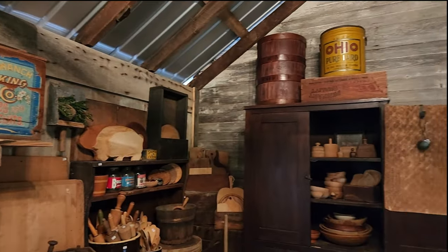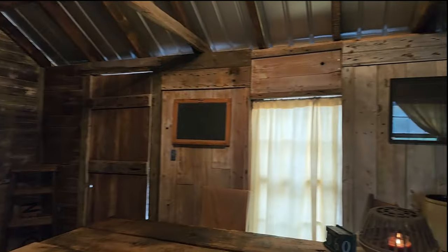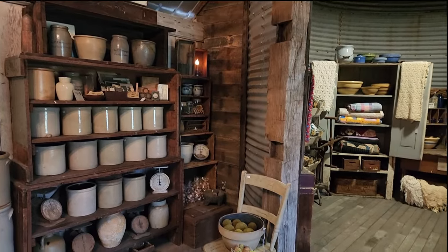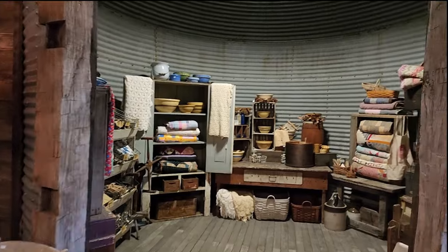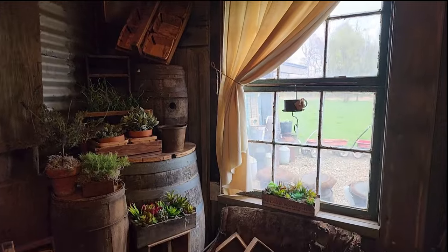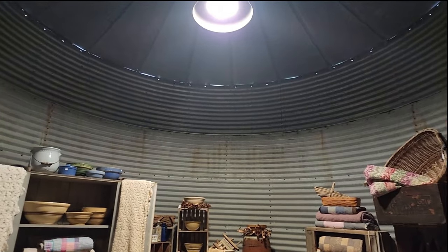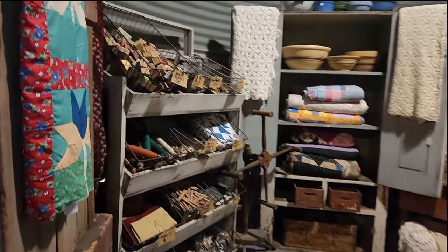I'll just do a quick walk around and give you sort of the lay of the land. So again, tomorrow April 6th is the first day for the open house this weekend, and then Sunday 12 to 3. I'm trying to figure out where to even start because it's just gorgeous. Let's go into the silo and we'll kind of walk this area.